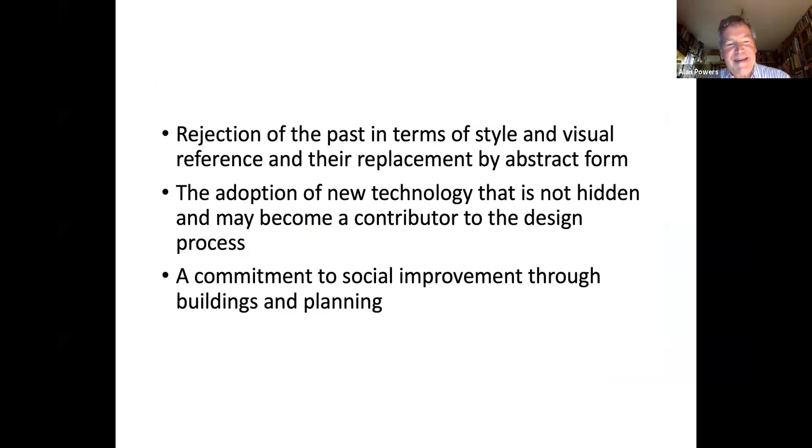I want to flag up three essential parts of the definition of modernism. First, you reject the past and replace historic styles with abstract form. Second, you welcome new technology, which may help you design the building by showing you what it should look like in place of previous paradigms. Third, with these tools of efficiency and clarity of form, you will improve society. These are three always rather unstable legs of the tripod — you can get two at once quite easily, but the third is always hard to incorporate.